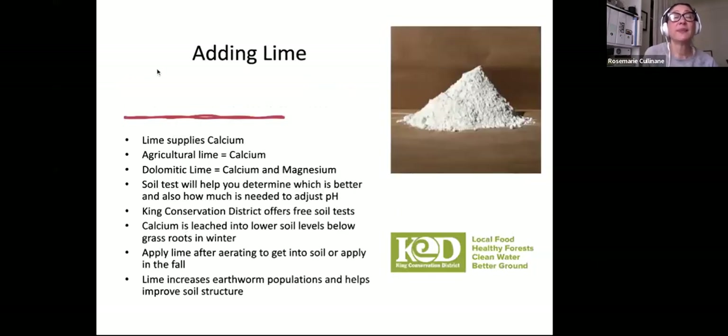A little about adding lime: lime supplies calcium; agricultural lime also supplies calcium; dolomitic lime supplies calcium and magnesium. Soil tests will help you determine which is better and how much is needed to adjust. King Conservation District offers free soil tests — that's a great resource. Calcium is leached into the lower soil levels below grassroots in the winter, so apply lime after aerating or in the fall. Lime increases earthworm populations and helps improve soil structure, and earthworm populations are a real bonus for healthy soil.